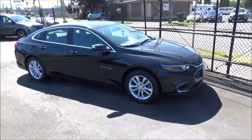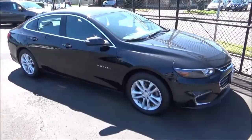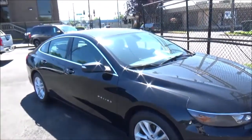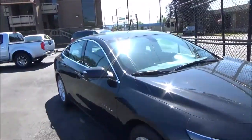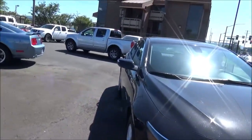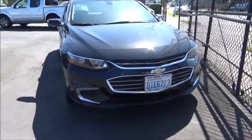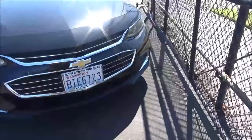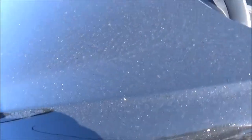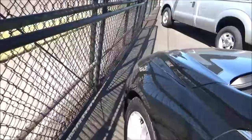While companies like Ford and General Motors have recently been discontinuing many of their four-door sedans due to sedans dwindling in popularity in favor of crossovers — in Chevrolet's case, the Cruze and Impala — there are still many sedans that haven't bit the dust yet, one of which being Chevrolet's mid-sized family sedan offering, the Malibu.